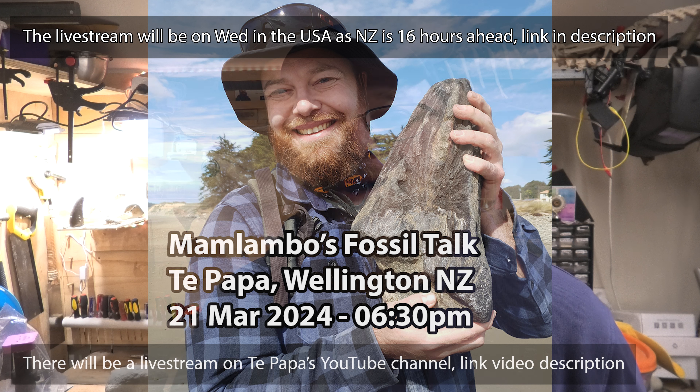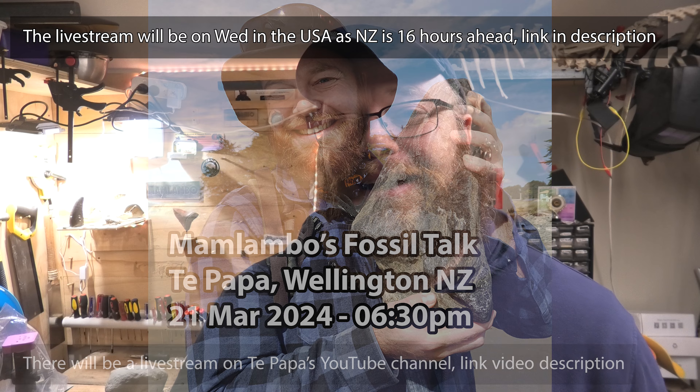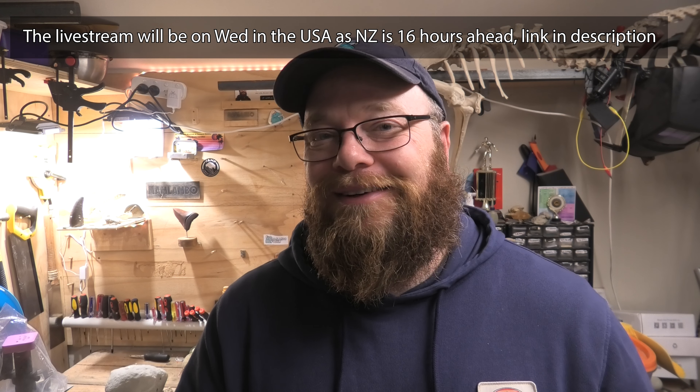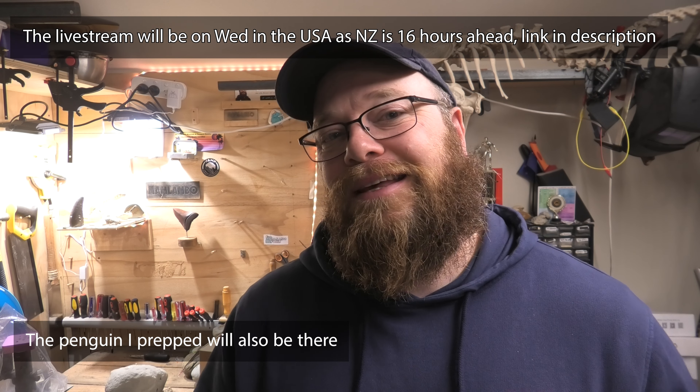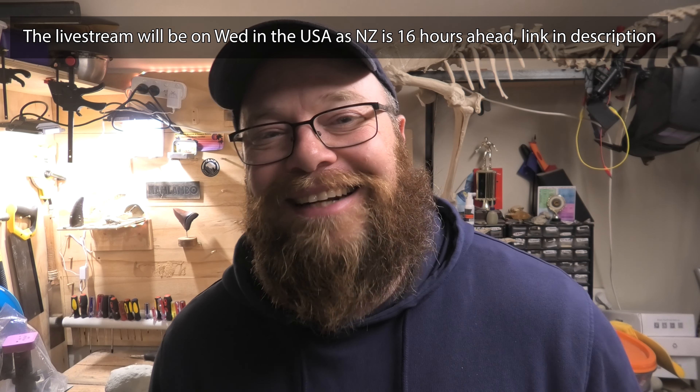If you're in Wellington this Thursday, come join me at Topapa where I'm going to talk fossils. I'm going to bring some of my fossils along to show there — I'll bring the big crab, the turtle skull — and Topapa is going to bring out the fossil that I prepped. Thanks so much everyone for joining me, stay safe and I'll see you on the next hunt.